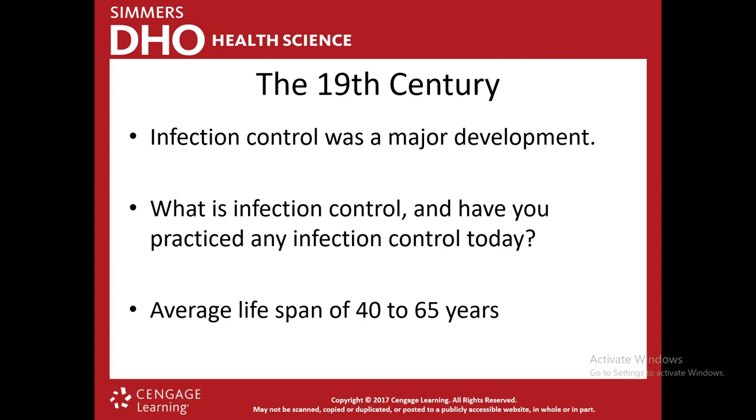In the 19th century, infection control was a major development. Infection control is a method to control or eliminate microorganisms — the things that can cause disease and illness. One of the major forms of infection control you should be doing daily is handwashing. Other forms include cleaning and disinfectants. In hospitals, standard precautions like PPE — personal protective equipment — are used. Those are things like gloves, gowns, and masks that help prevent disease.